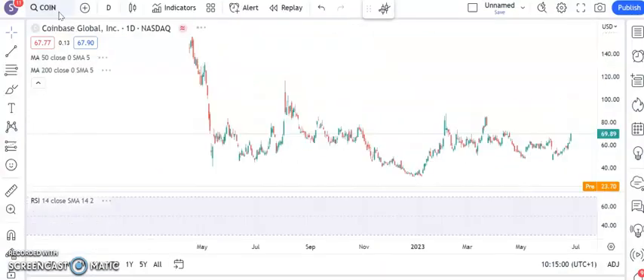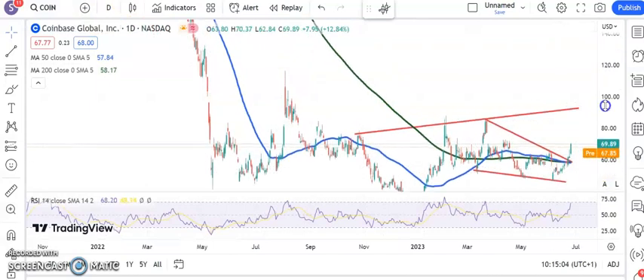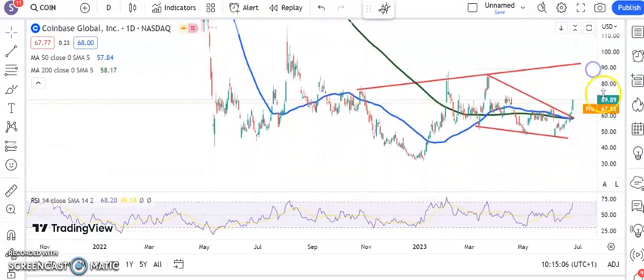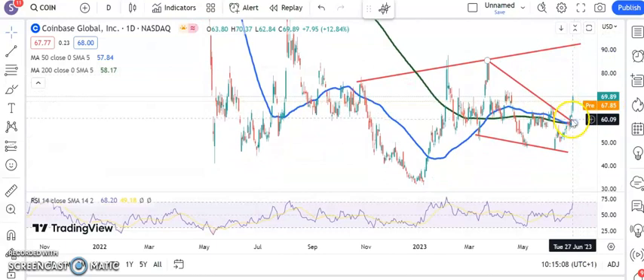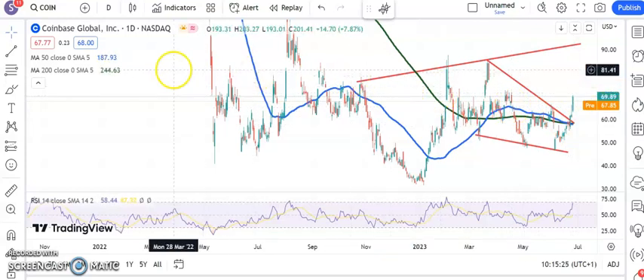On to Coinbase, which is responding well to the recent improvement in the crypto, or at least the Bitcoin price. Here we had a trendline break from back in March around the $60.00 level — above that, we were looking for as high as $92.00, and that could happen as soon as the end of next month. Nice gap-close buy signal there earlier this month, and the shares have got some decent momentum.